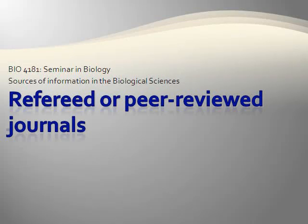This course requires you to use refereed or peer-reviewed sources in your paper and presentation. In many cases, refereed sources are also scholarly sources.